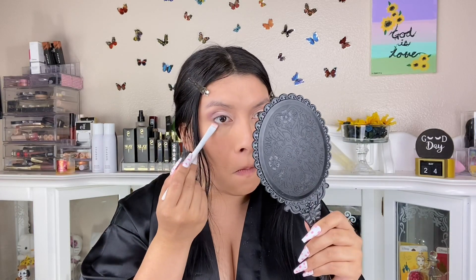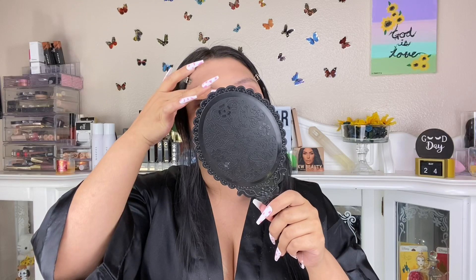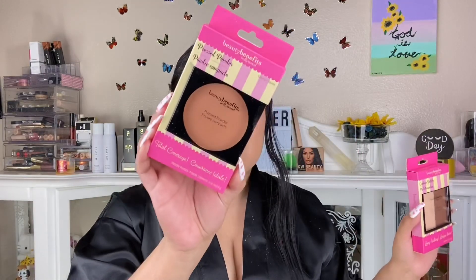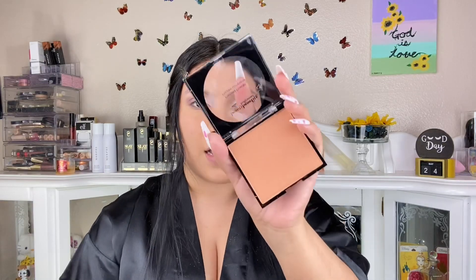The concealer is sheer but it helped add dimension. I'm adding a little shimmer with my finger. If you want a neutral palette for a dollar, just go for it. The shimmers work better than the mattes. I picked up the Beauty Benefits Hollywood bronzer and the highlight palette. The bronzer gives more color and the highlight is more defined. I'm pretty excited to see if it works.